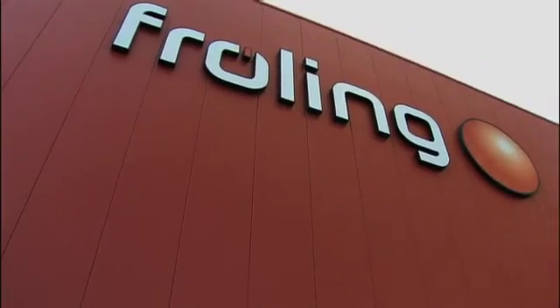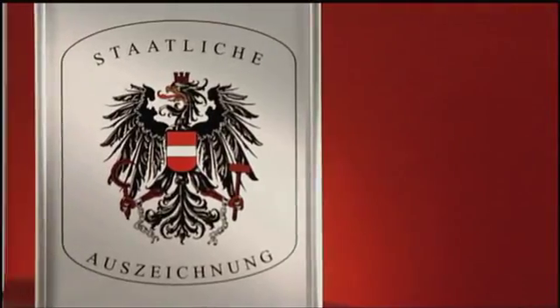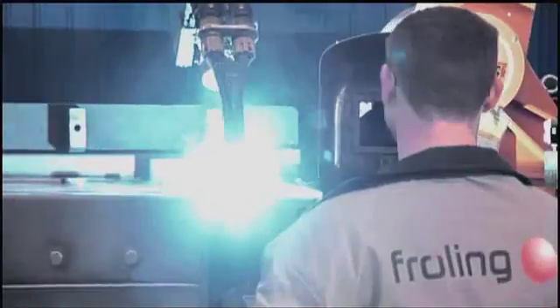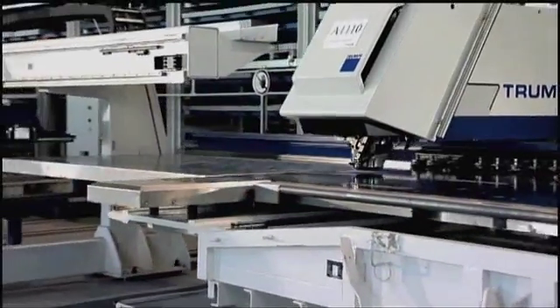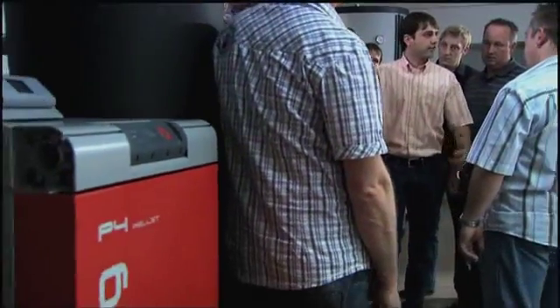Fröling is Europe's number one name in wood heating. For 50 years, this Austrian family-run business has specialized in extracting heat from renewable energy. The company's many patents and quality awards underscore Fröling's international standing as an industry trendsetter. To ensure only top quality is delivered, the company relies on its own expertise to manufacture products in its factories in Austria and Germany.